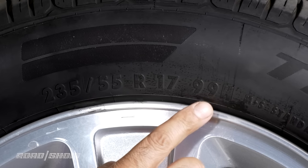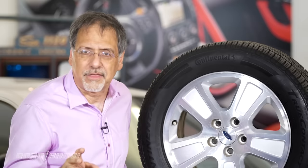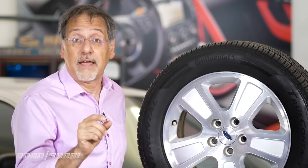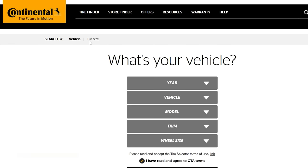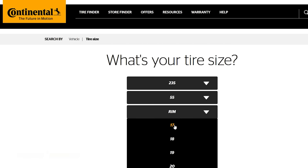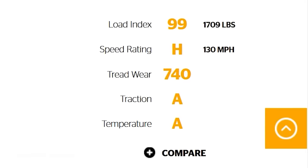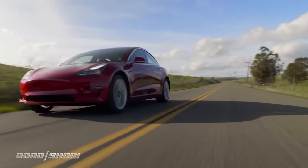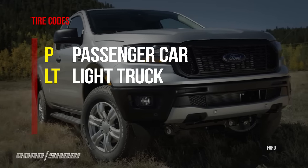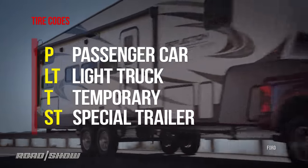Here's 99 and H. 99 is a load rating. H is a speed rating. In and of themselves they don't tell you anything — it's not 99 pounds or 9,900 pounds. It's just a number for a lookup table and a letter for a lookup table. In this case, 99 means this tire is good for up to 1,709 pounds of load. The H means it's designed to run at up to 130 miles per hour without disintegrating. You may also see other letters: P is passenger car, LT is light truck, T is temporary — typically for a spare — and ST is for a special trailer.